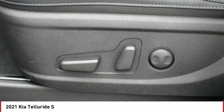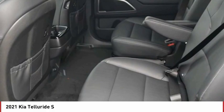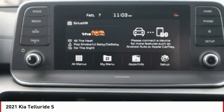Tire pressure monitor, blind spot monitor, all-wheel drive, heated mirrors, aluminum wheels, remote engine start, rear spoiler, brake assist, traction control, stability control.